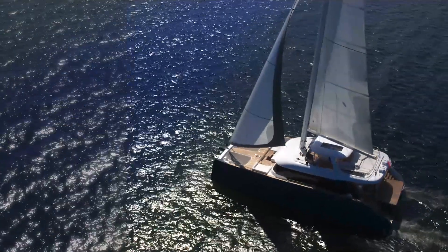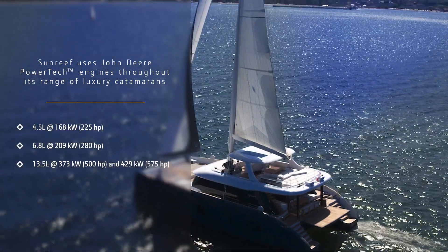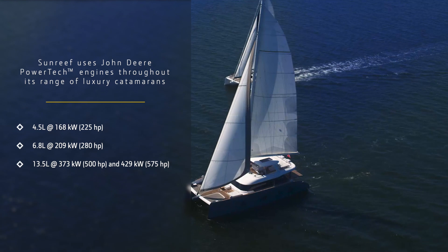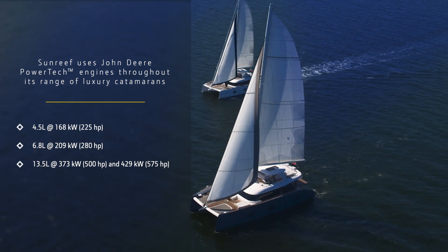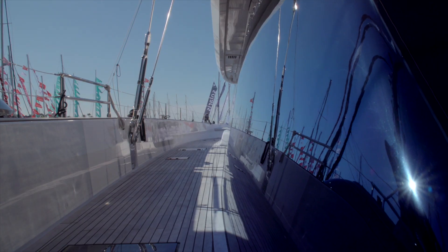We build both power and sail catamarans. As far as the power range is concerned, we start at 40 feet and go up to 80, but also have some bigger concepts in store. As far as the sail yachts are concerned, the smallest sail cat in our range is 50 foot and the largest is 114 feet. We've actually built some of the biggest luxury sail catamarans in the world.